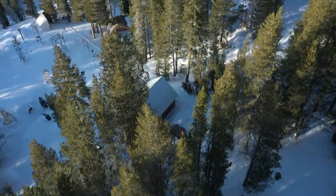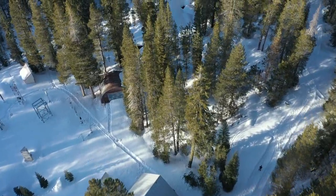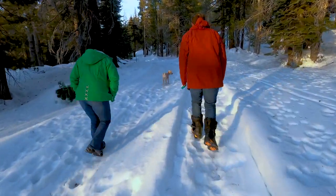The Snow Lab is located here on Donner Summit, which is about three hours from the Bay Area. In addition to working here, I live here at the lab with my wife Megan and our two dogs.